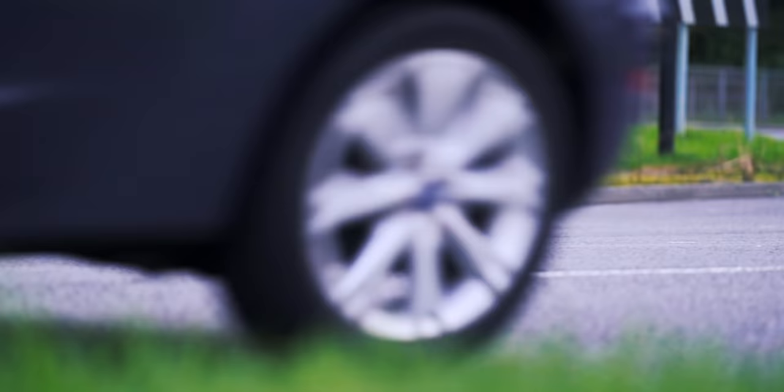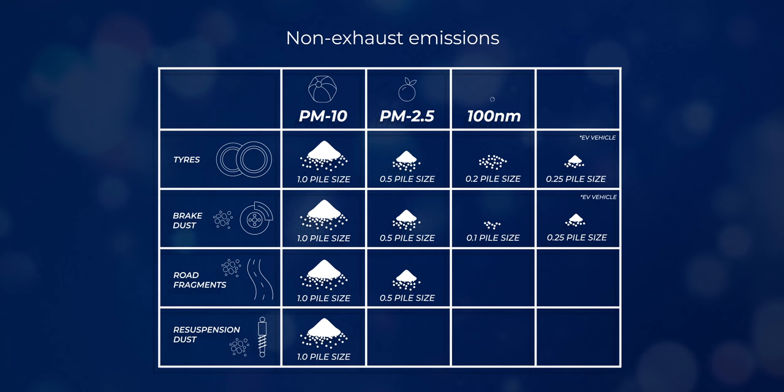There are two clear messages from all of this. The first is that the weight of the vehicle really matters — larger, heavier vehicles are going to cause more non-exhaust emissions, so small vehicles are definitely cleaner. The second is that electric vehicles may produce slightly fewer non-exhaust emissions, which will get better as batteries get lighter, but they are still wearing out their tyres, and that pollution is still pollution.